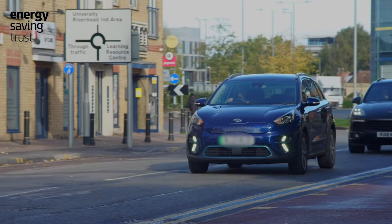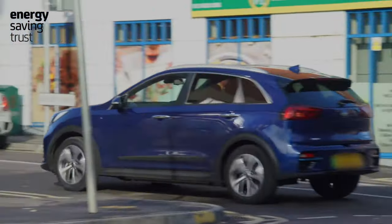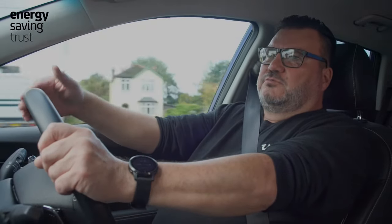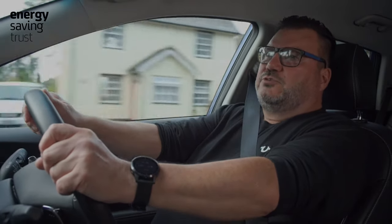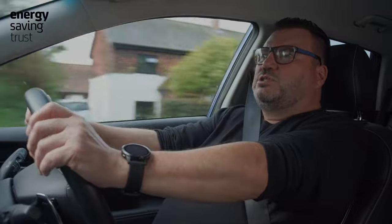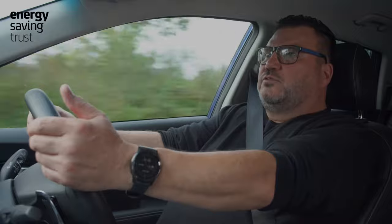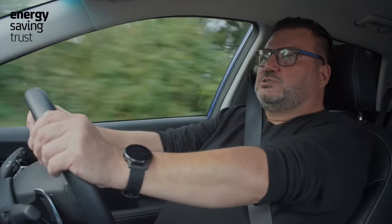Another key element for efficiency in an electric vehicle in urban driving is maximising the use of regenerative braking. An electric motor is the same as a generator, so when you're not using the power, you're converting the movement and slowing down back into electricity and charging the battery up. By coming off the throttle and using the regenerative braking, you're able to capture something like 75 to 80% of the energy from slowing down, which is great for maximising range.